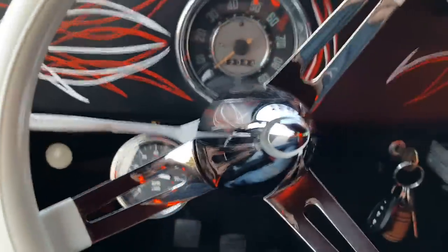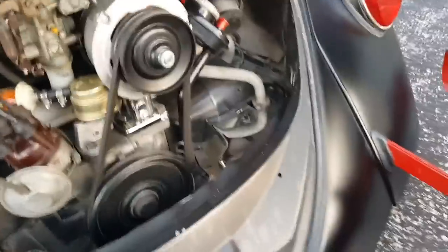The motor is real responsive — revs right up. It doesn't smoke. Seems a little oily but hell, it's about 50 or 60 years old, so that's expected.